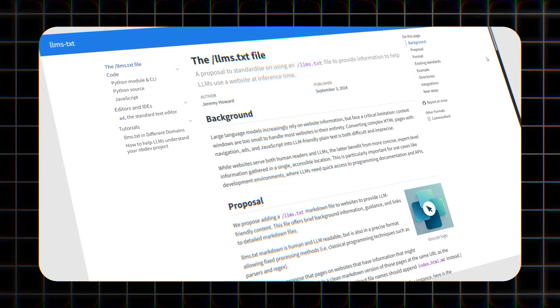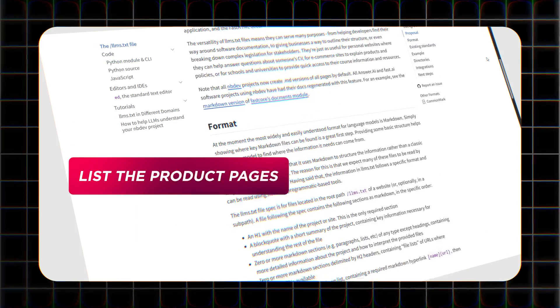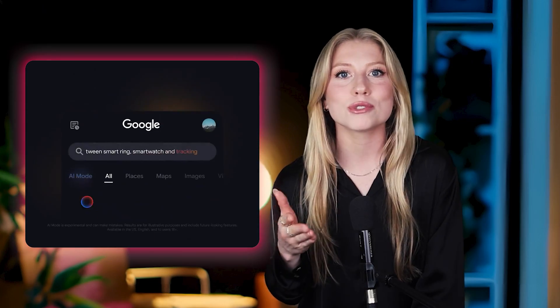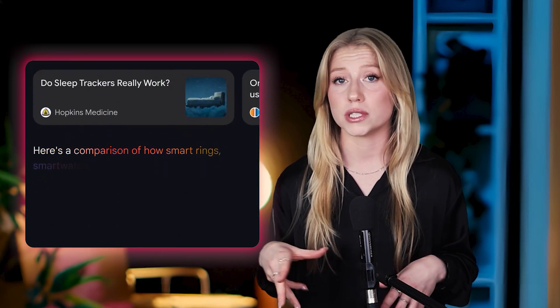Everyone's debating whether search is dead in the age of AI, but have you actually optimized your site for AI to read? Here's a little thing most people don't know about — it's called llms.txt. You can drop this tiny markdown file in your site's root, list the product pages and policy snippets you want AI assistants to quote, and you've basically reserved front row seats in the next wave of search. However, only a handful of models use it today, but if AI search continues growing, you'll be glad you got in early.